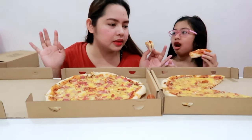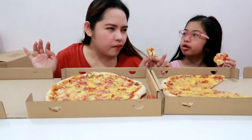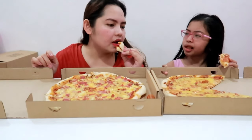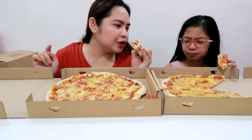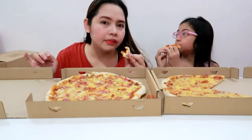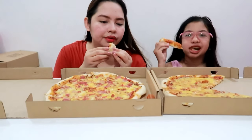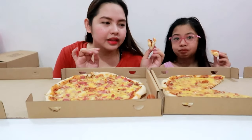Usually kasi nag-oorder kami sa mga Yellow Cab, Greenwich, Pizza Hut — di ba, nag-order tayo. And even yung mga hindi masyadong kilalang brand, nag-try na rin kami. Paisanos — masarap rin yan. Ito, this is the first time that we tried it, and there are a lot of good reviews, and so far for this one, masarap.